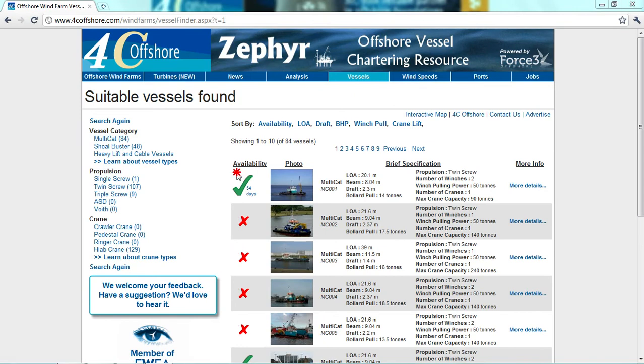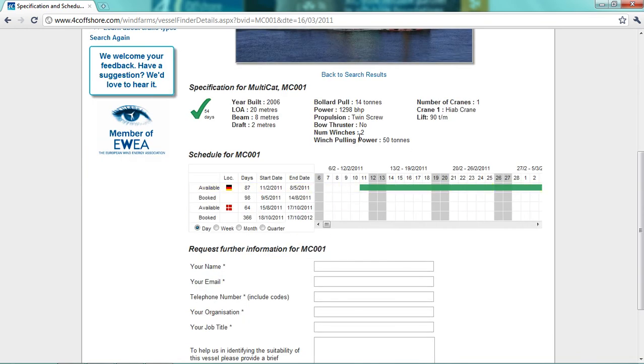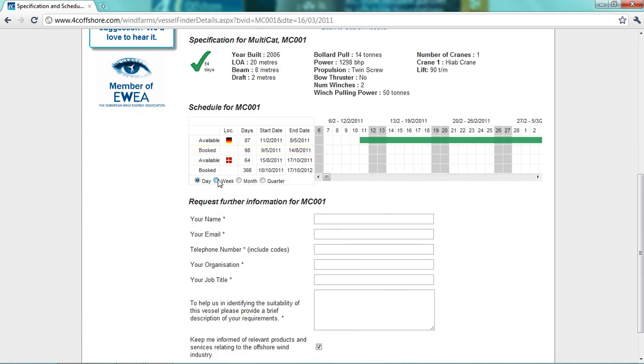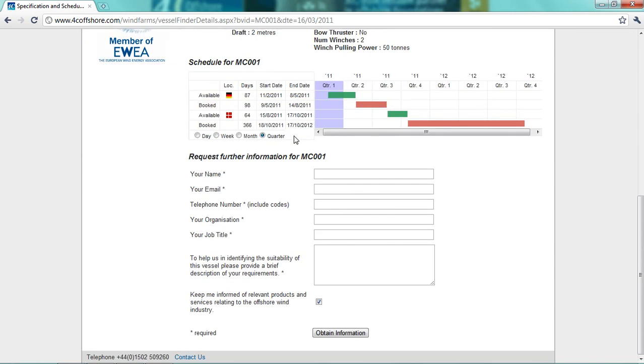There is also information on availability provided — whether the vessel is available, for how long, or if it's not available. If the user is interested in a particular vessel, they can choose the option More Details, where they will find a high quality photograph, specifications, and a forward calendar showing periods available or booked. The user will be able to sort availability by day, week, month, or by quarter, and will also find information on the location of the available vessel, the number of days available or booked, and the start and finish dates. Any requests for further information can be sent to the Force 3 Offshore specialist brokers using the form.